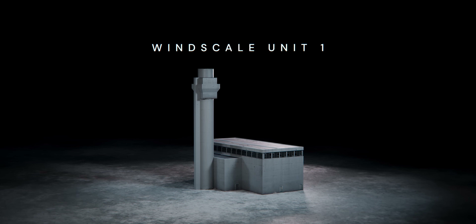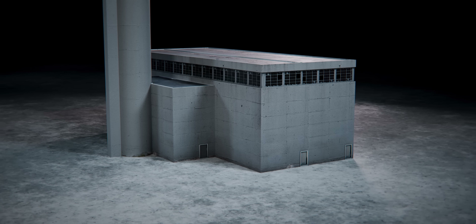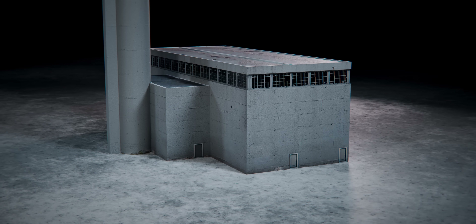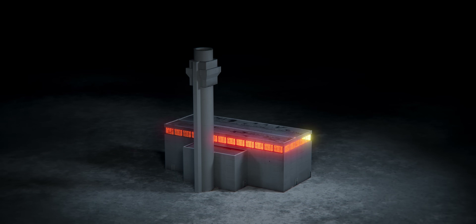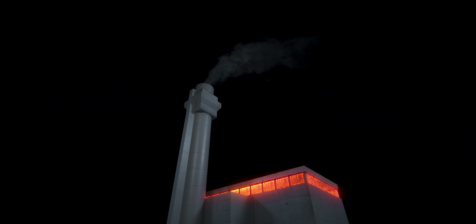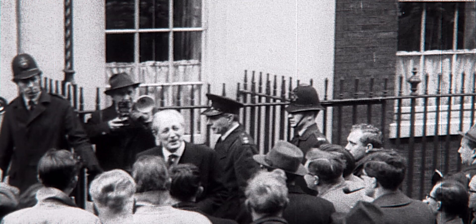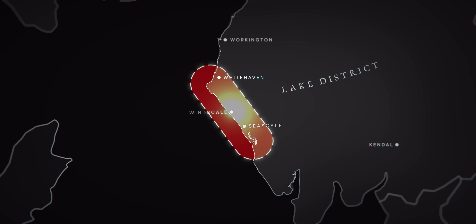This is Windscale Unit 1, a nuclear reactor in the northwest of England. It is also the site of Britain's worst nuclear accident. In 1957, the reactor core began to overheat. Over the following days, the incident at Windscale spiralled out of control, releasing radioactive material across the country, triggering a government cover-up and narrowly avoiding an explosion that threatened to turn the northwest of England into a nuclear wasteland. This is the story of the Windscale accident.